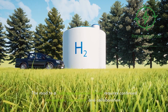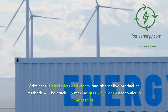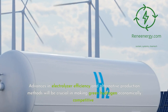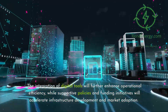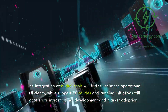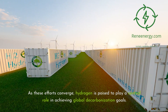The road to a hydrogen-powered future requires continued innovation, investment, and collaboration. Advances in electrolyzer efficiency and alternative production methods will be crucial in making green hydrogen economically competitive. The integration of digital tools will further enhance operational efficiency, while supportive policies and funding initiatives will accelerate infrastructure development and market adoption. As these efforts converge, hydrogen is poised to play a central role in achieving global decarbonization goals.